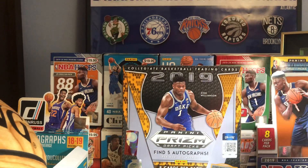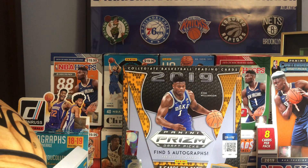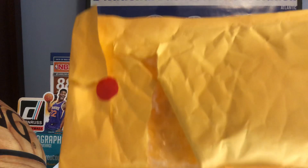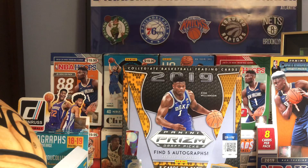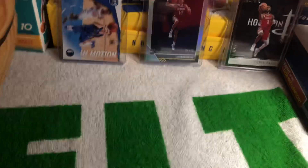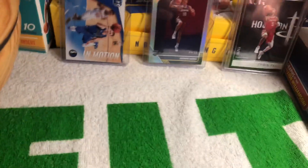Did pick up a Court Kings Blaster — I decided why not try one, so I will be showing what I got in that. Also picked up a Grab Bag with a hit, two Hobby Packs, and another card in there. First I'll start off with the Court Kings Blaster — it was a pretty good box, it was decent.